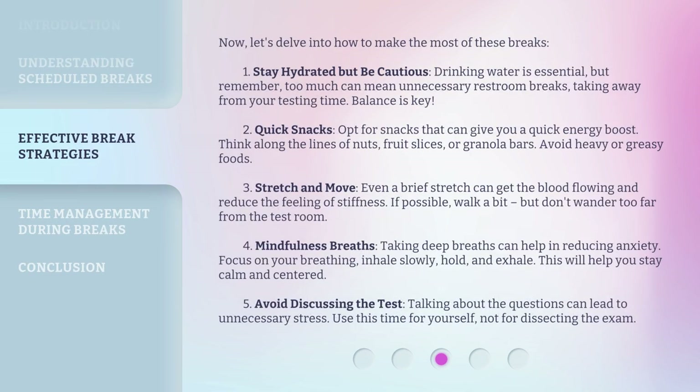Now, let's delve into how to make the most of these breaks. First, stay hydrated but be cautious. Drinking water is essential, but remember, too much can mean unnecessary restroom breaks, taking away from your testing time. Balance is key.